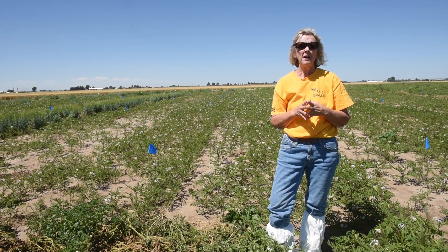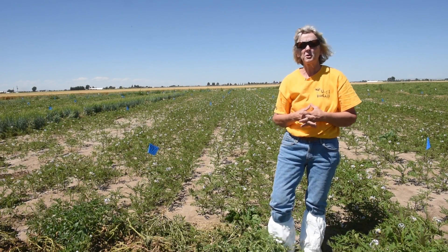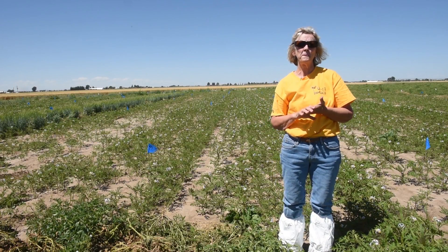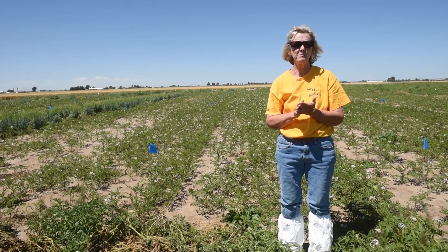We're in a grower field where leachy tomato has been planted. Leachy tomato is a trap crop for pale cyst nematode. It's in the potato family — Solanum sisymbriifolium is the scientific name for it.